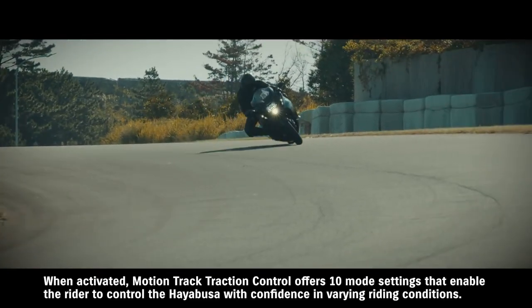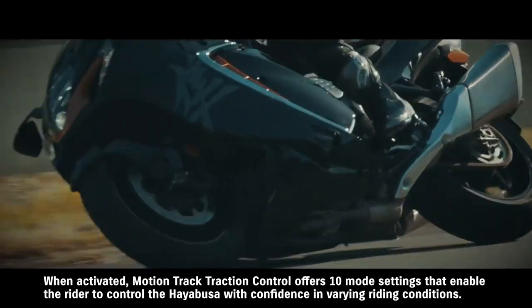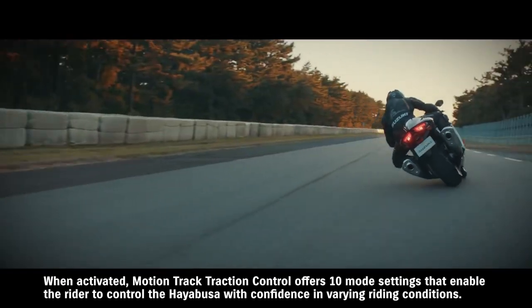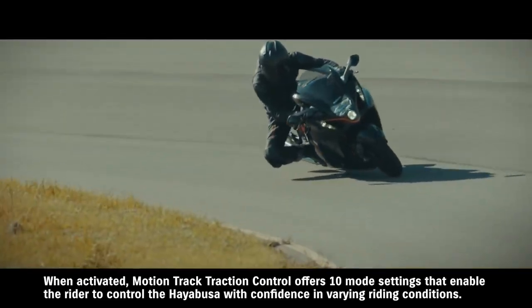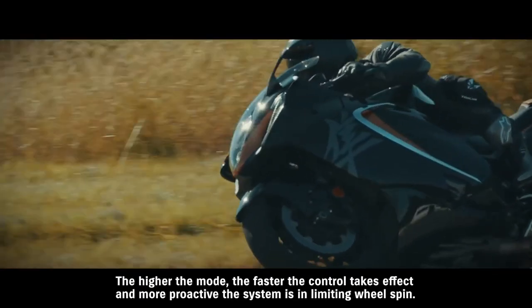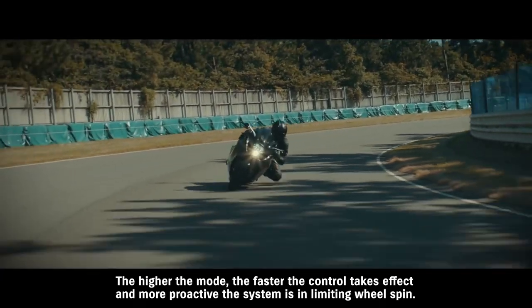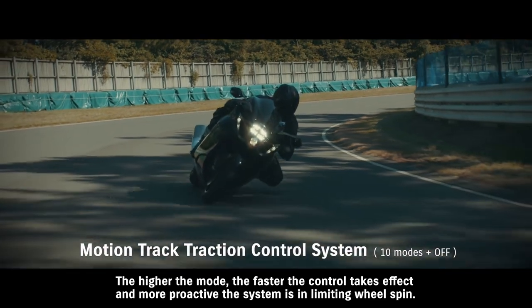When activated, MotionTrack Traction Control offers 10 mode settings that enable the rider to control the Hayabusa with confidence in varying riding conditions. The higher the mode, the faster the control takes effect and the more proactive the system is in limiting wheel spin.